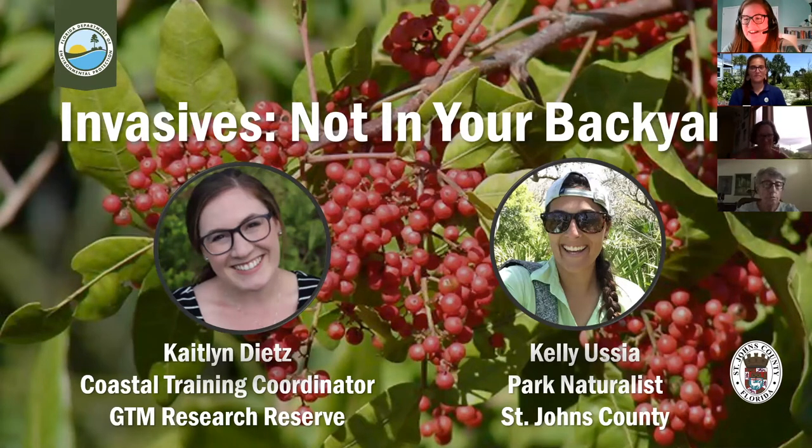Irene got it right off the bat — Irene Kaufman says it's Brazilian pepper, though with a question mark. You'll see plenty of pictures of it later today, Irene, so you'll feel more confident. We have folks tuning in from Ponte Vedra Beach, Sally from Gainesville, and Kurt Foot from Fort Matanzas National Monument, who definitely knows what Brazilian pepper looks like.